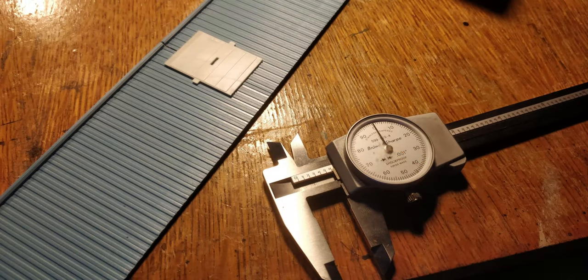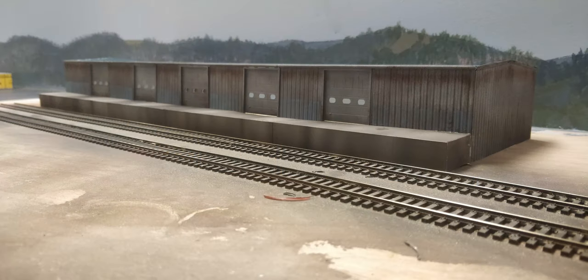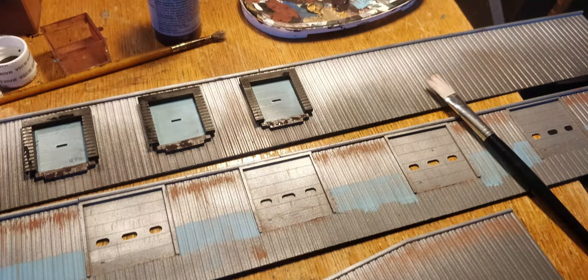I accurately measured the real structure's roof height and cut down the walls, installing loading dock freight doors into the sides afterward. I then used old photos from the early 2000s to match the weathered metal siding it once had before it was painted, using a variety of hand brushing and airbrushing techniques to match the prototype.